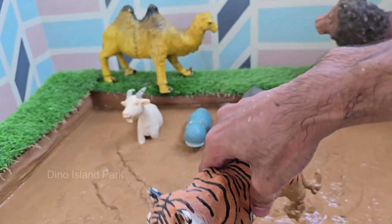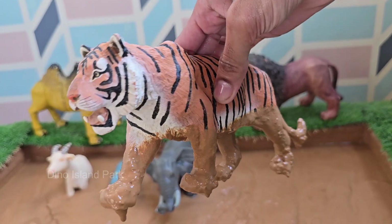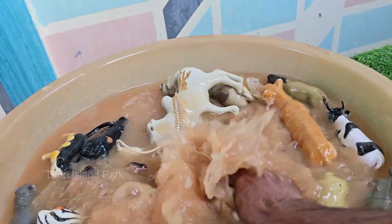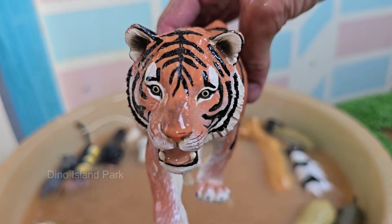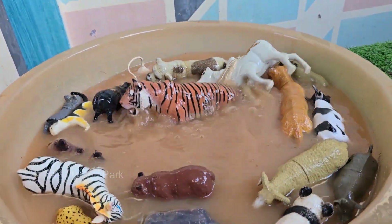Tigers are the largest wild cats in the world. Tigers are solitary animals, meaning they like to live and hunt alone. A tiger's roar can be heard from up to 3 kilometers — 2 miles — away. Tigers have orange coats with black stripes, but some are white due to a rare gene.